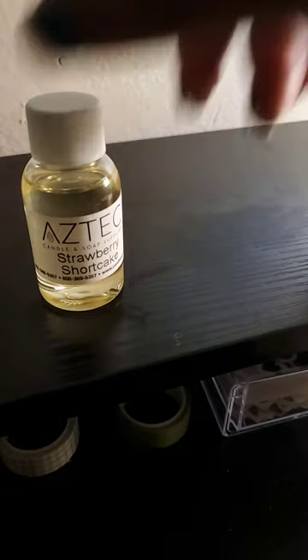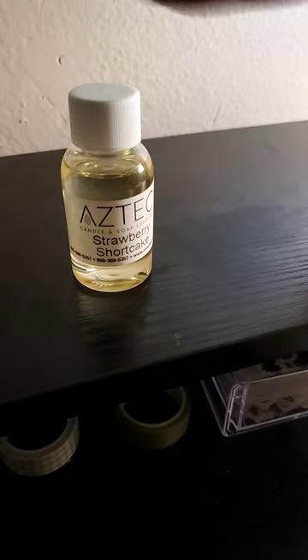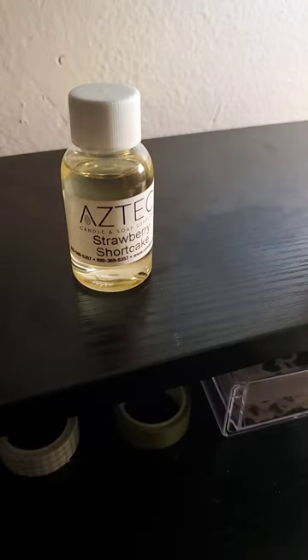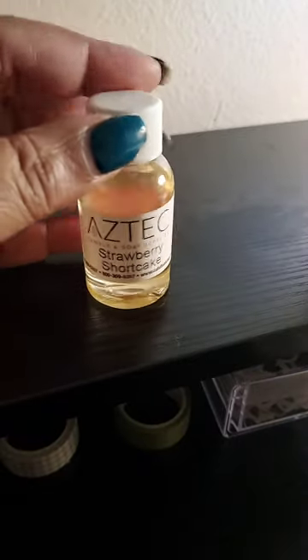So we are trying out from Aztec some new fragrances. I've been making stuff all day and moving stuff all weekend, but we are here for the fragrance reviews.